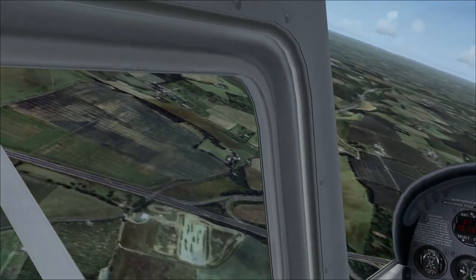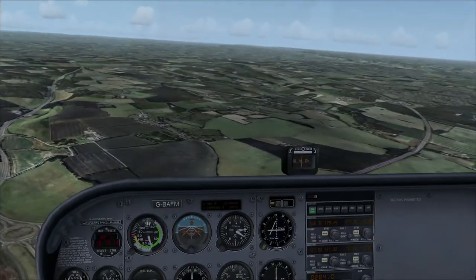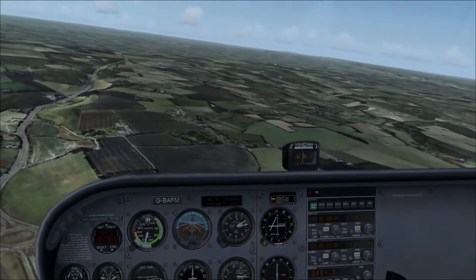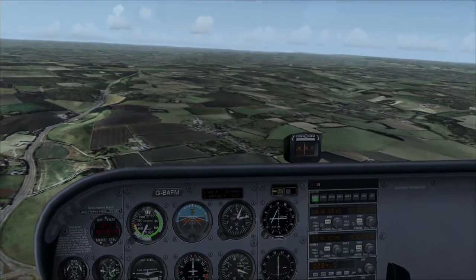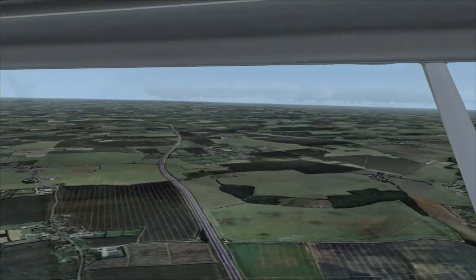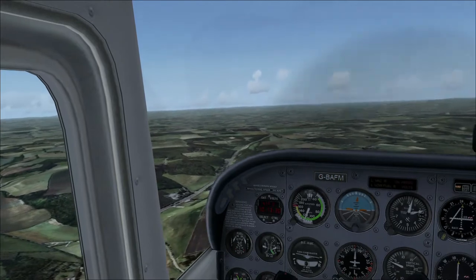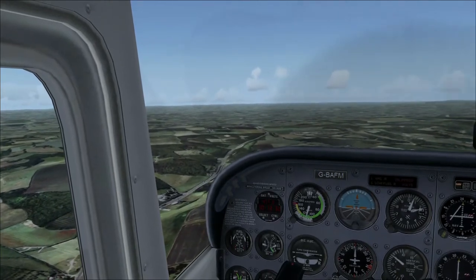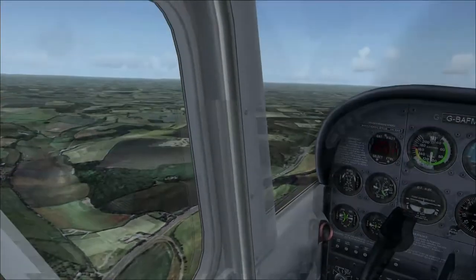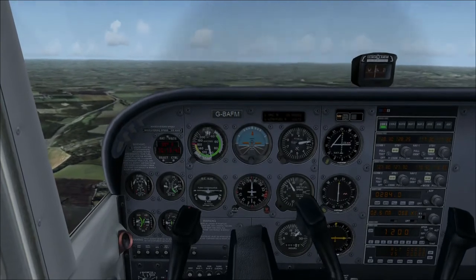This motorway you can see here is the A2 - it's the main artery into Kent. I have to watch my altitude a bit. So if you drive into Kent you'll be going down there. And then this is the north to south link with the M25. The M25 is a massive great circular motorway that goes around London.